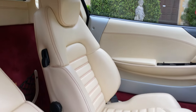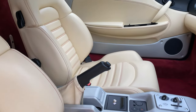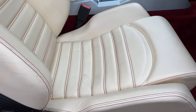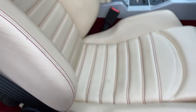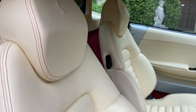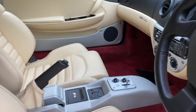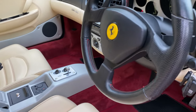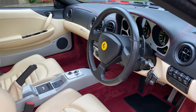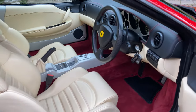The interior leather, as you can see, is in Crema with contrast special stitching in Filo Speciale Rosso. You've got carpets in Bordeaux and the F1 paddle shift gearbox, which has a six-speed automatic transmission.